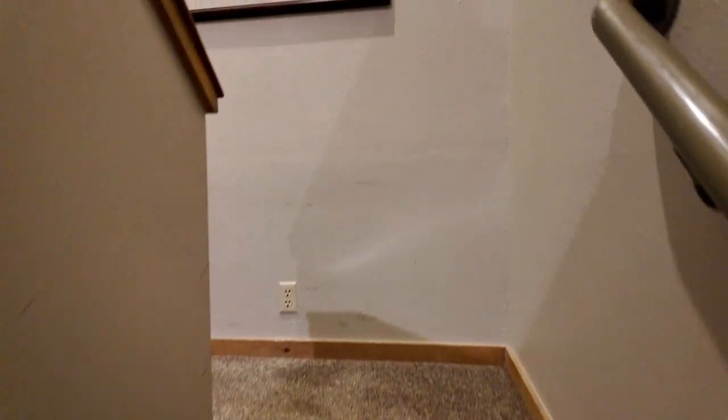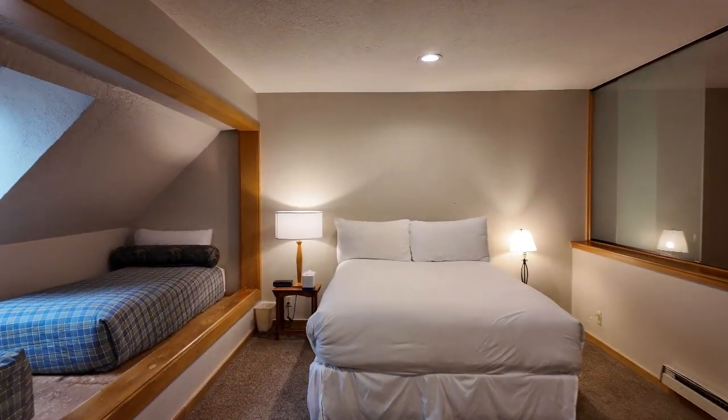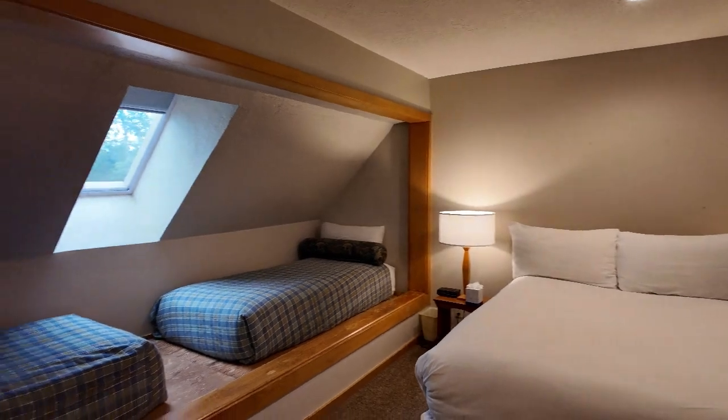Going to take you upstairs to the loft area — the second bedroom. Plenty of sleeping space up here.